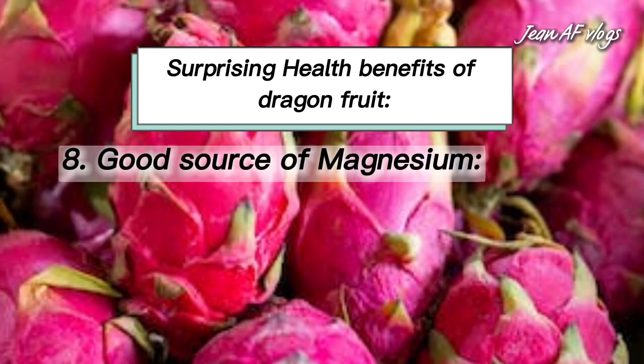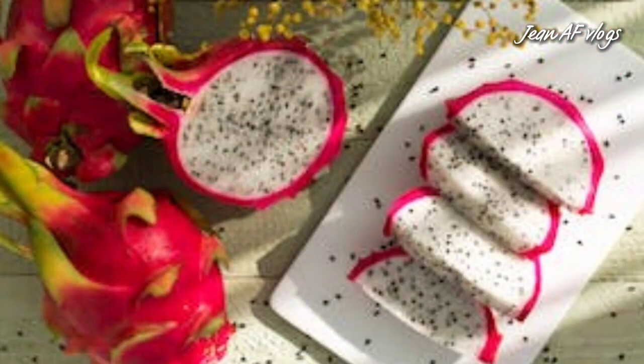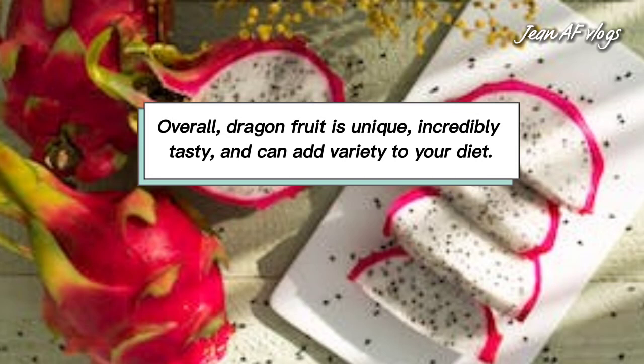Number eight: good source of magnesium. Dragon fruit is a great source of magnesium, a nutrient needed for over 600 biochemical reactions in your body. Higher intakes of magnesium may reduce the risk of heart disease and stroke, and studies show that diets adequate in magnesium support bone health. Overall, dragon fruit is unique, incredibly tasty, and can add variety to your diet.